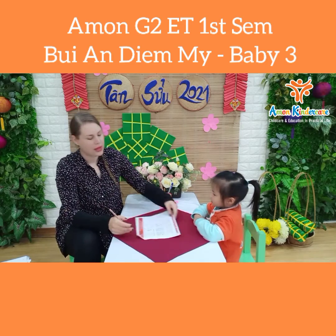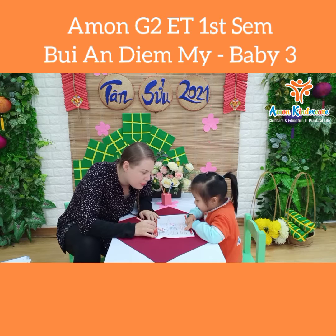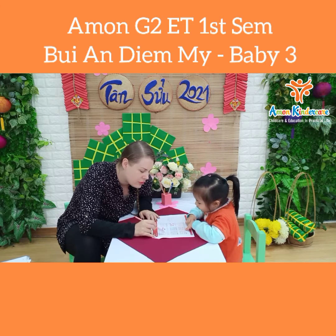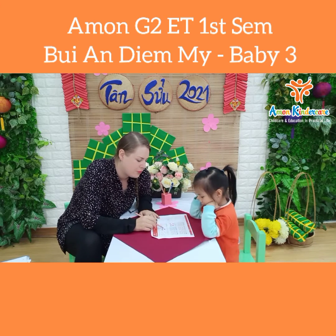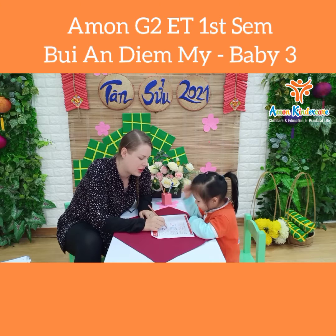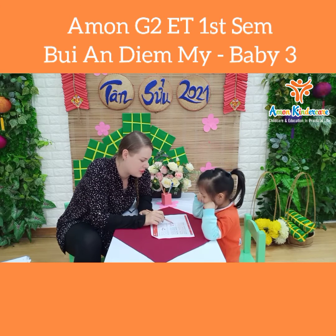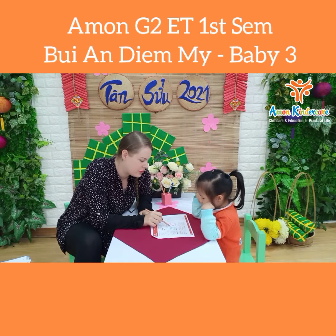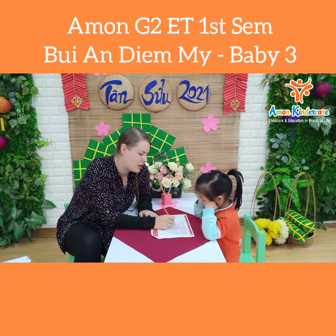Now we have to count and find the number. Say one, two, three, four, five, six, seven. Where's number seven? One. Very good. One, two, three. Where's number three? Very good. One, two, three, four, five. Where's number five? Five. Good.